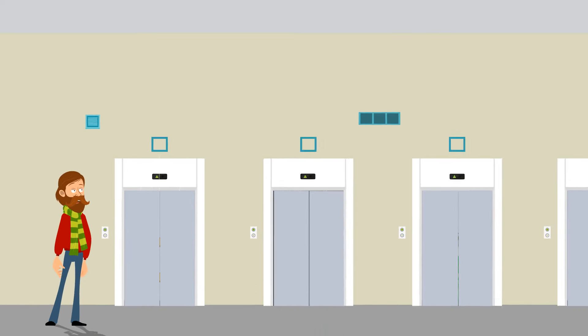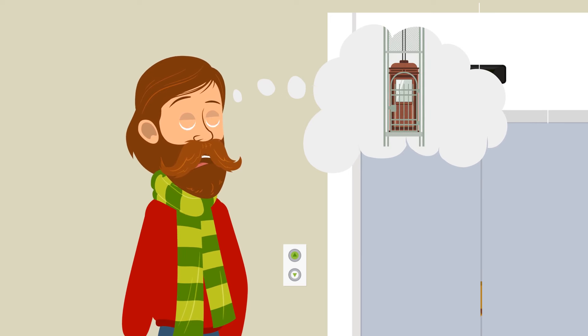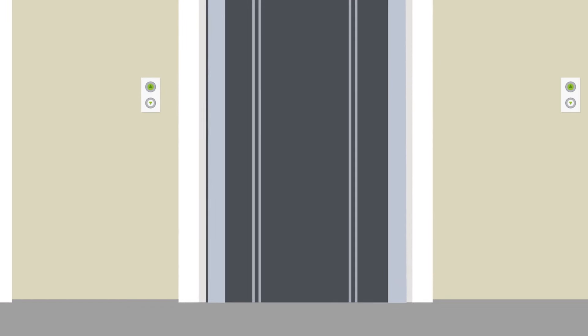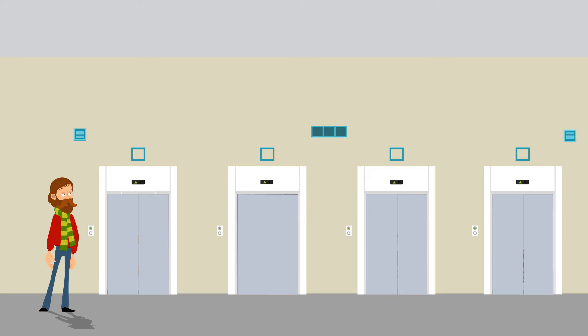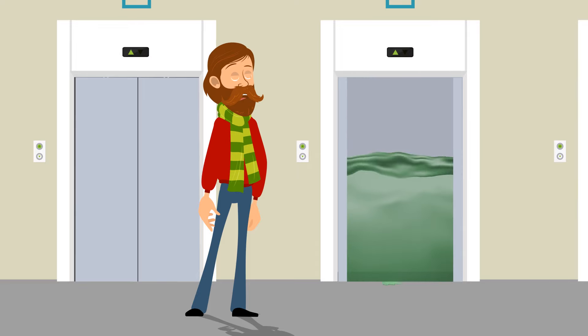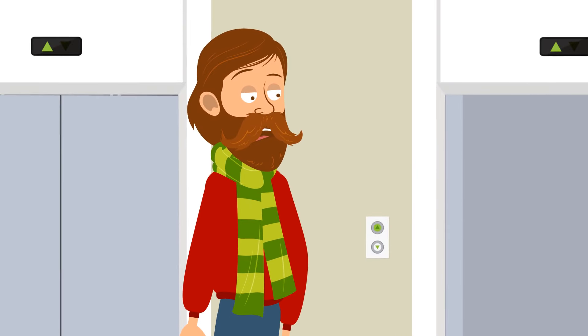Imagine you're stuck on the top floor of a 30-story building and there are no stairs. Your only option is an elevator. There are four elevators in front of you: the first is swarming with extremely venomous spiders; the second has no elevator — just an empty shaft; the third is filled with toxic liquid; and the fourth has a furious hungry tiger inside. It seems like a no-win situation, but you should choose elevator number three. As soon as the doors open, all the liquid will pour out, and you just need to step far enough away not to get your shoes soaked.